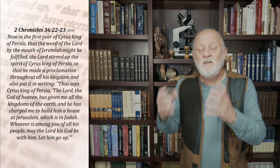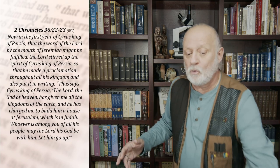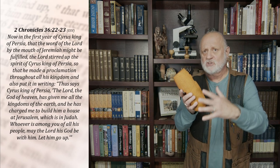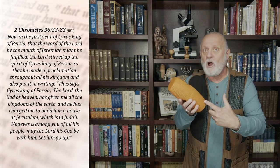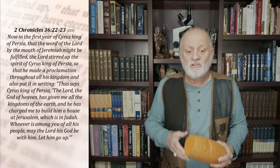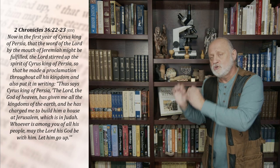About 50,000 Jews responded to the proclamation. The proclamation is not the cylinder itself — this is a summation of what Cyrus did — but it is referenced here that these people were allowed to go back. This royal proclamation allowed them to return to Judah under the leadership, as the Bible tells us, of Zerubbabel, who would act as their leader.